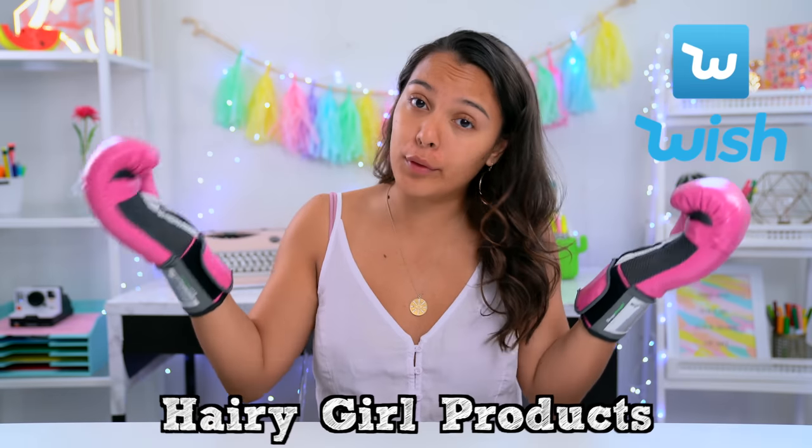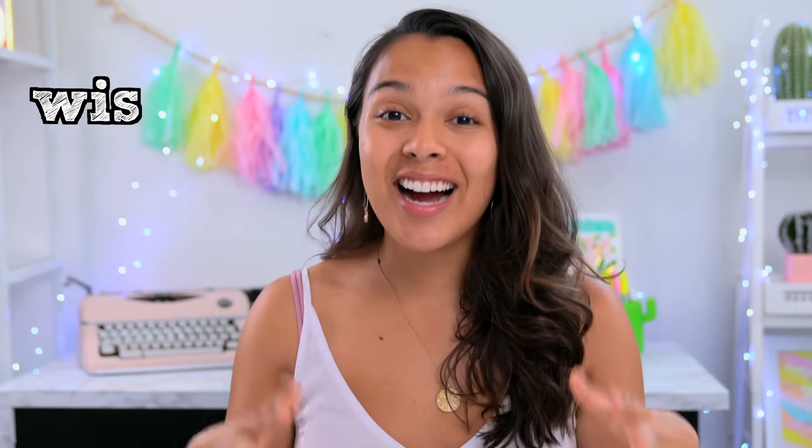We are testing Wish hairy girl products — or for boys, whatever you want. I didn't feel like putting on makeup today, and there are days where I do not feel like shaving. Thumbs up if you're also a hairy girl. I got these products on Wish — a lot of them are actually under a dollar, and they arrived in a week.